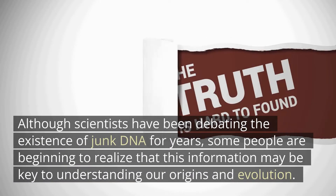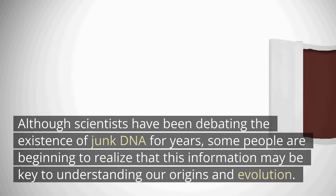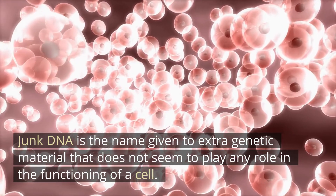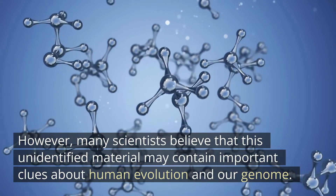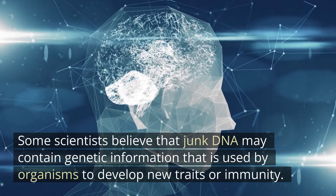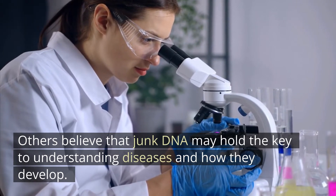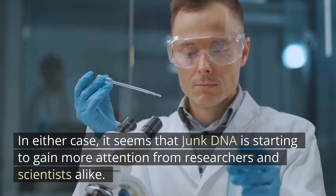Although scientists have been debating the existence of junk DNA for years, some people are beginning to realize that this information may be key to understanding our origins and evolution. Junk DNA is the name given to extra genetic material that does not seem to play any role in the functioning of a cell. However, many scientists believe that this unidentified material may contain important clues about human evolution and our genome. Some scientists believe that junk DNA may contain genetic information used by organisms to develop new traits or immunity, while others believe it may hold the key to understanding diseases and how they develop. It seems that junk DNA is starting to gain more attention from researchers and scientists alike.